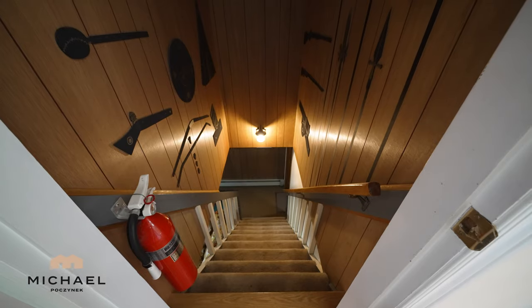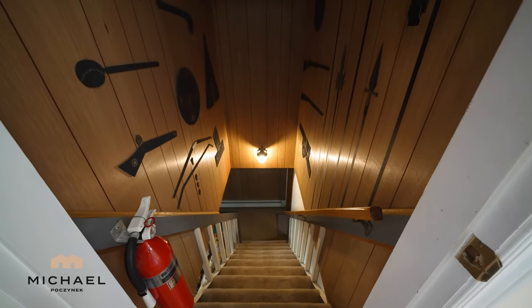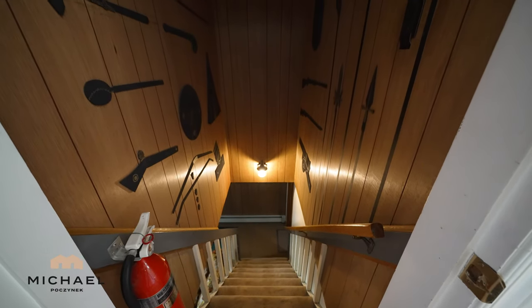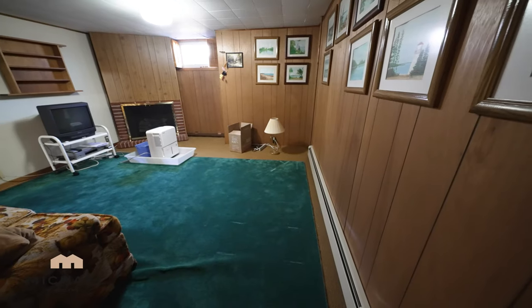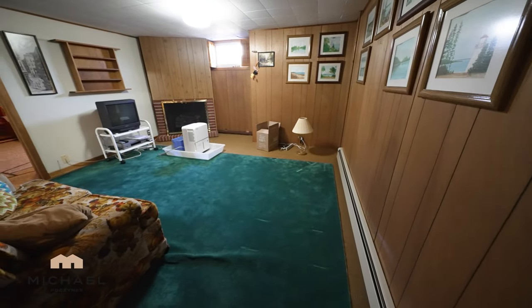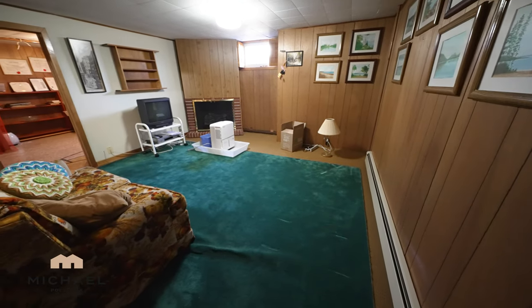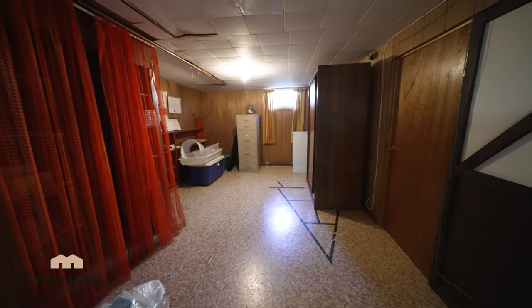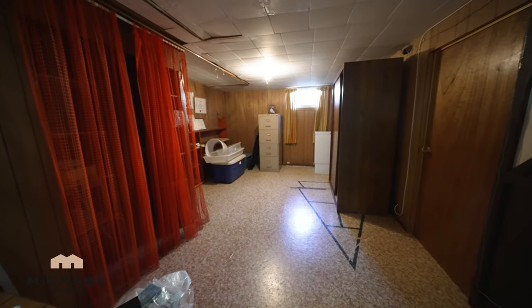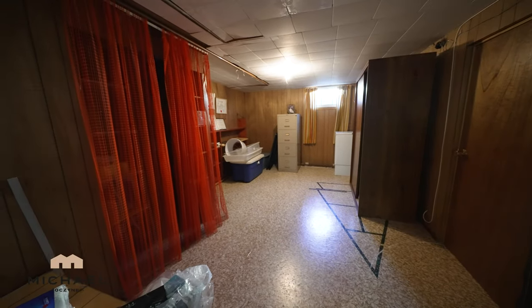The entrance to the basement is between bedroom number one and the master bedroom. We shall traverse downstairs. At the bottom of the stairs, to the left, is this rec room. Next to the rec room at the front of the house, we have this multi-purpose room with a small window leading to the side yard.